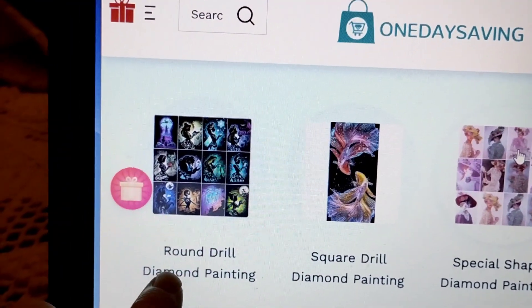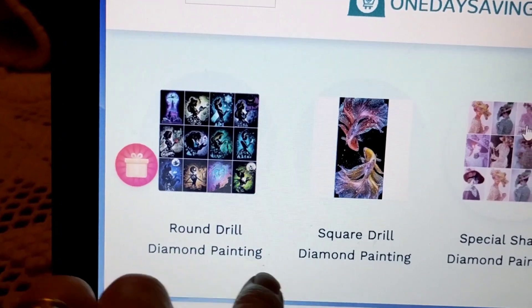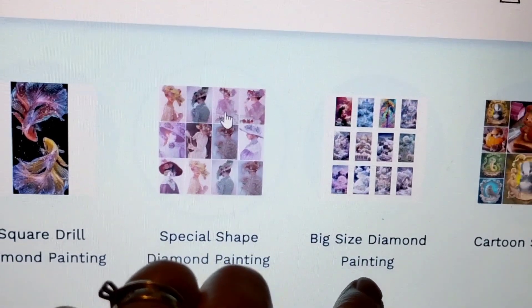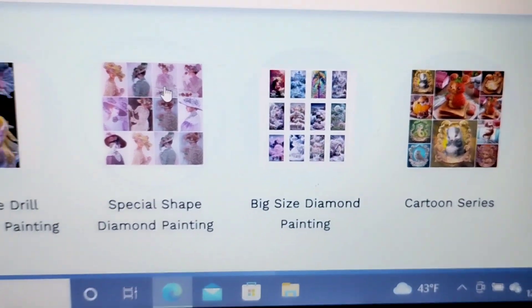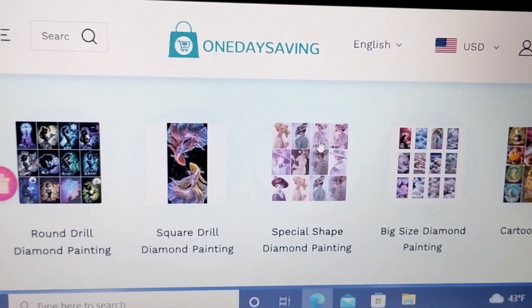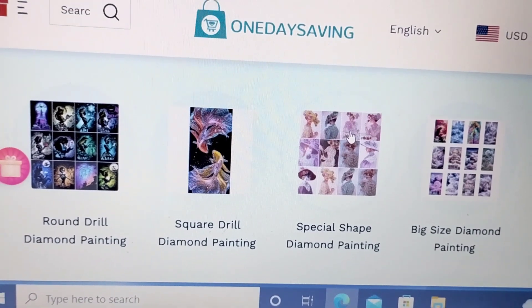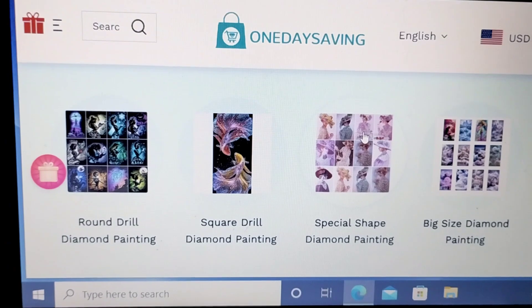They have where you can point and click on the round drills, the square drills, or if you want special shape, or if you want big size diamond painting, or their cartoon series. So be sure to check the link below. Keep the fun in all you do, and thanks for watching — I hope you enjoy these sales too.